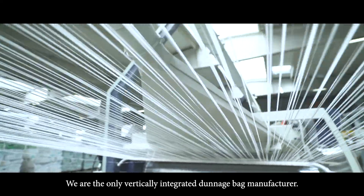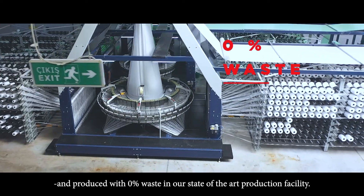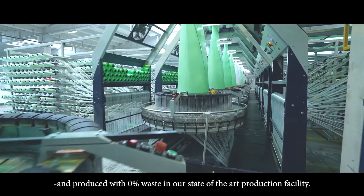We are the only vertically integrated dunnage bag manufacturer. All of our materials are extruded, woven, and produced with zero percent waste in our state-of-the-art production facility.